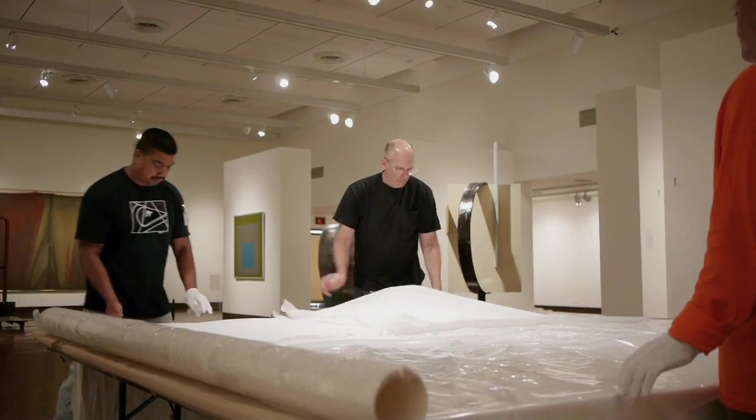The merger is structured as a gift agreement. It wasn't two equal entities merging. One organization actually gave itself — its collection, its assets, its staff, everything — as a straightforward gift to the Academy.